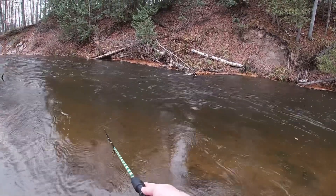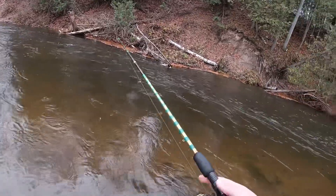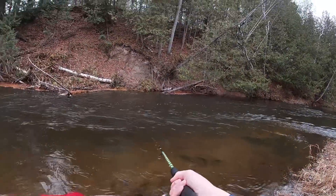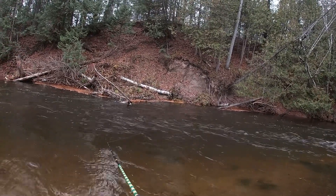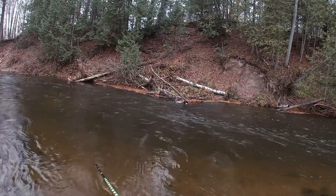That's probably my chance for the day right there of catching a chrome. That is awesome though — there's a very low chance that that same fish will bite again, but you never know, so I'll fish here for a little while longer. Maybe throw a different lure at it, but that is nuts.